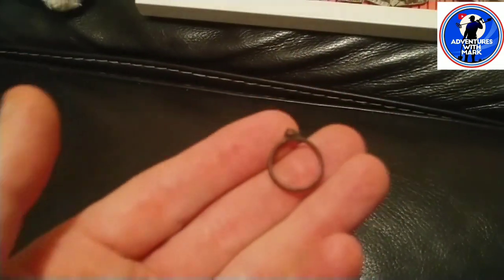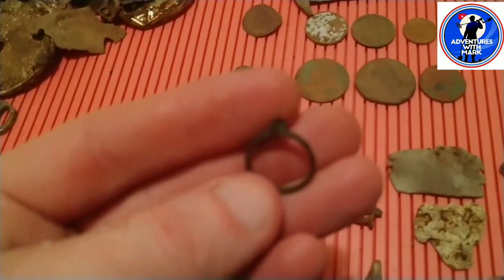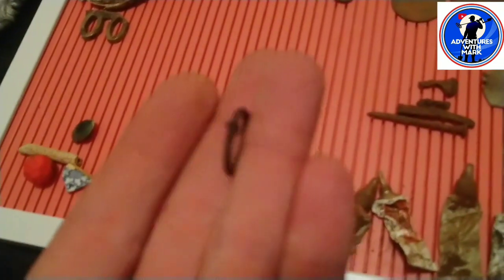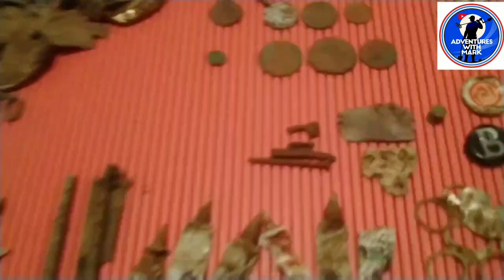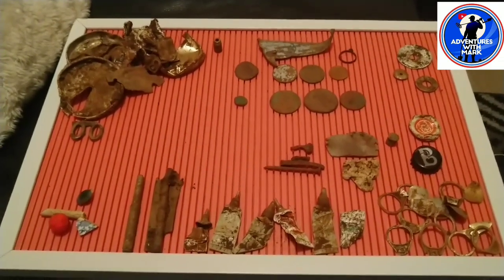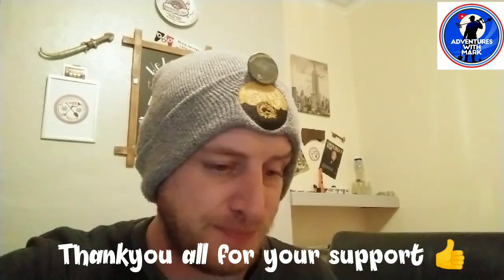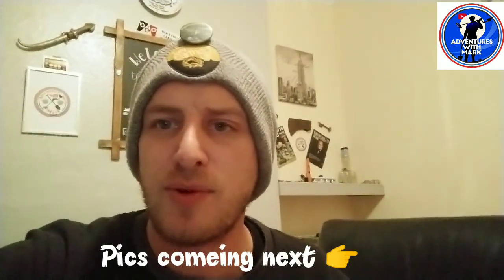My personal favourite find of the day was this tiny little ring - probably a little Victorian charge ring. There's a little piece here where the gem would have sat. That's my good stuff and bad stuff for the day. All in all, not too bad - a few coins and that nice little ring. Thanks for watching today's video. I'll add some pictures after this of the ring - it looks better in pictures. Thanks for watching, stay tuned, see you next adventure. Mark, peace.